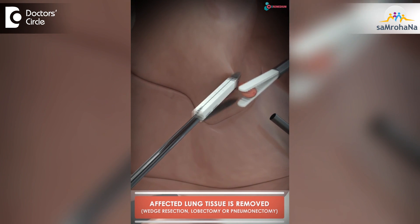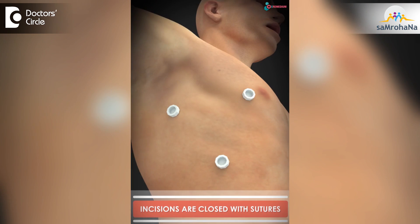Over a period of time, VATS has taken a better place compared to open surgery. It has various advantages. Dr. Sandeep, would you like to tell us about the advantages of VATS surgery over open surgery?